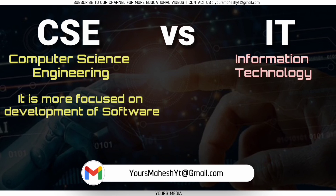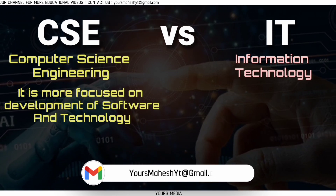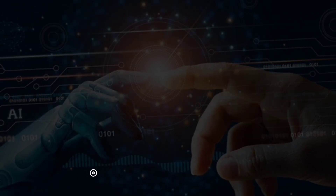In summary, computer science is more focused on the development of software and technology, while information technology is more focused on the use of technology to solve business problems. Thank you.